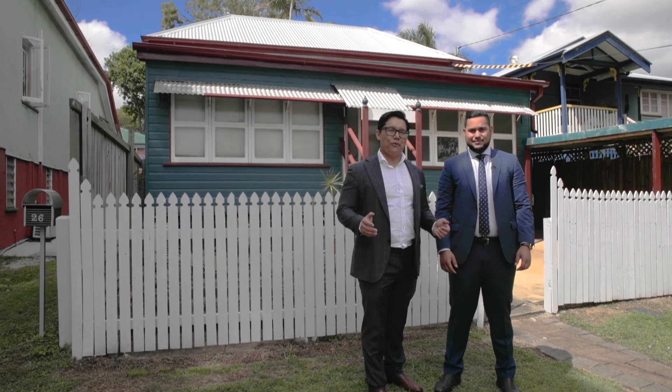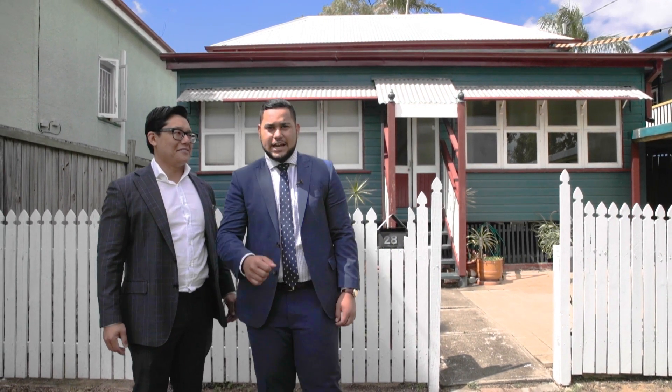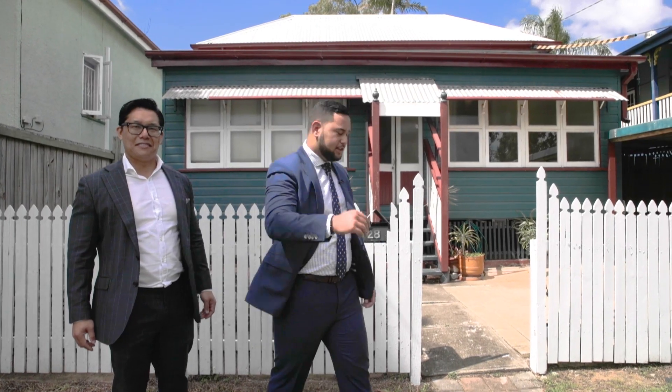G'day, Gerald Leung from Ray White Holland Park with Damien Cochran here. Really excited by today's property because it's all about location, location, location. Damien, what have we got? Guys, welcome to 28 Ashby Street, just six corners from the CBD. Let's go take a look.